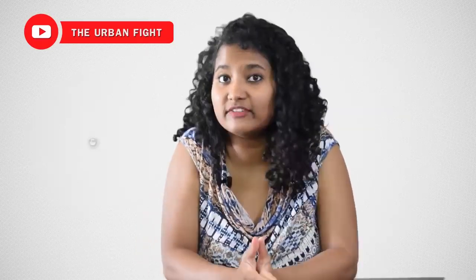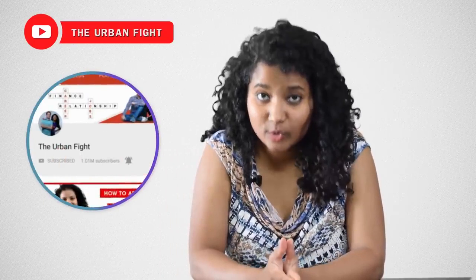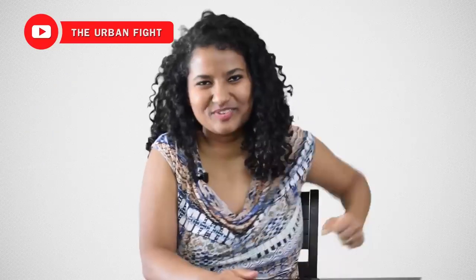Now you go practice English and I'll go work on my next video. But before you leave, don't forget to subscribe to my channel and hit that bell icon so that you get a notification every time we upload a useful video. I promise to see you again in the next video. Until then, keep fighting the urban fight to be fit.